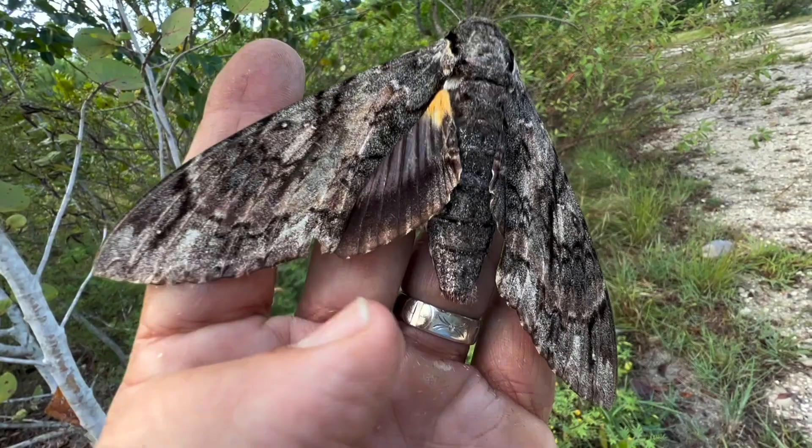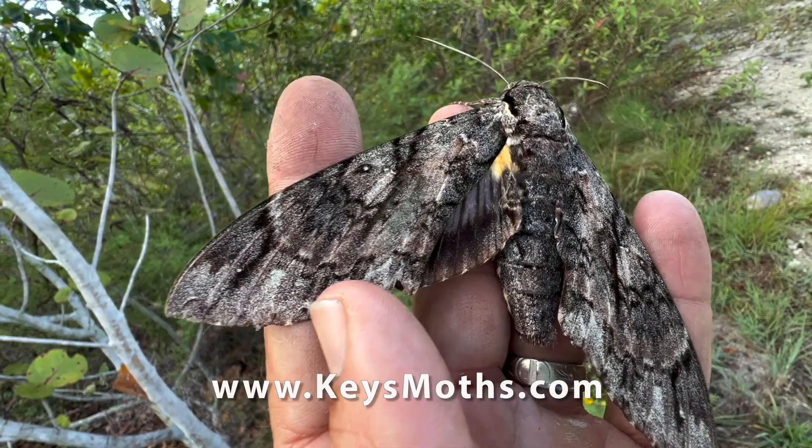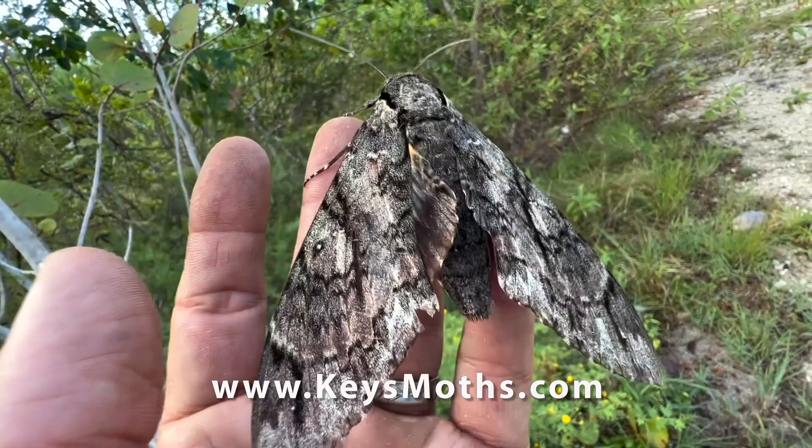The hindwing is actually translucent — you can see through it a little bit. It's got that yellow spot there on the hindwing. The forewing is just kind of mottled gray with little streaks in it. And the abdomen has three pairs of big yellow spots.